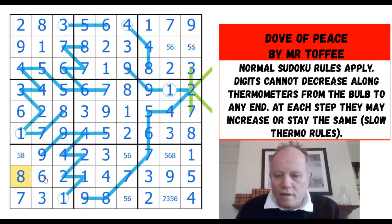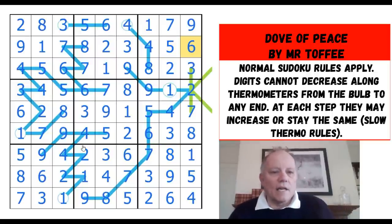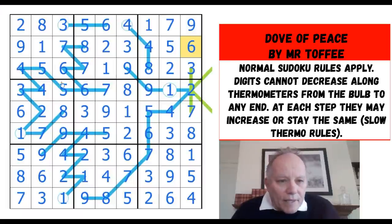Five, eight, five — now we can just be finishing off. This must be a six, this must be an eight, and five and six to place. I reckon that solves the puzzle. Let's hit the tick — looks good to me. Don't think we've messed up any of the thermos.